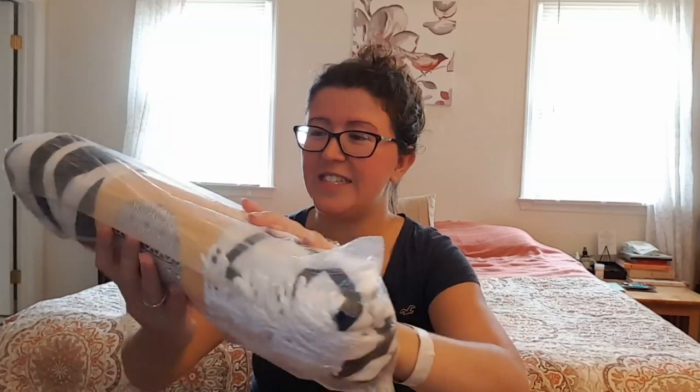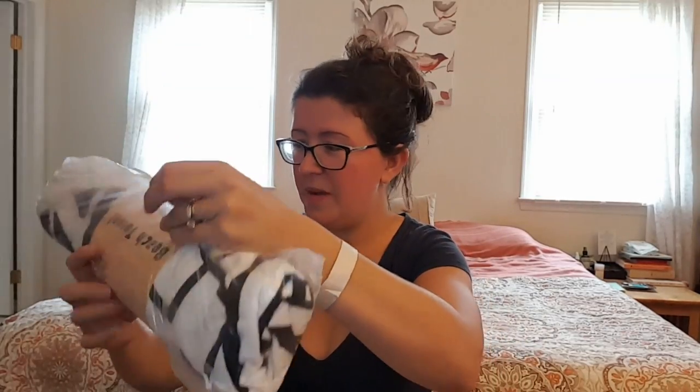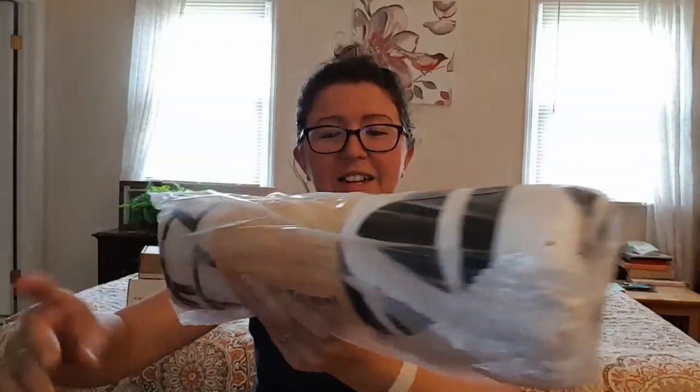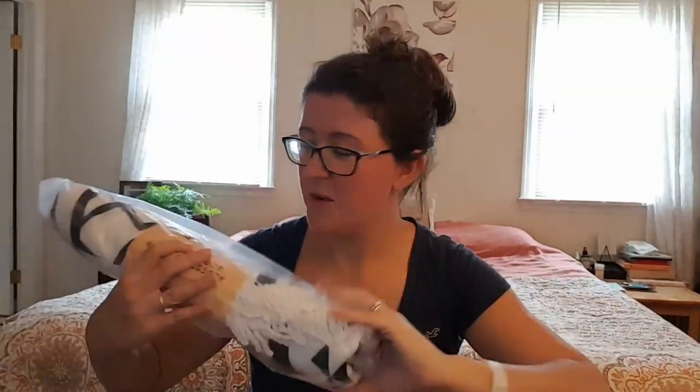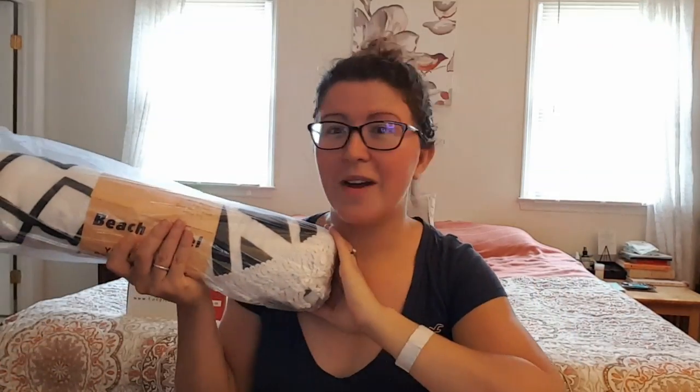It's a round beach towel! I'm not going to open all this up but it's one of those round ones — and this is what it looks like right here. We're actually going on a little weekend getaway this weekend, which is great. My in-laws are here — my mother-in-law's here right now and my father-in-law will be here soon. So I'll get to use this, and I'll get to use my beach cover-up from last time too. I'm so excited.